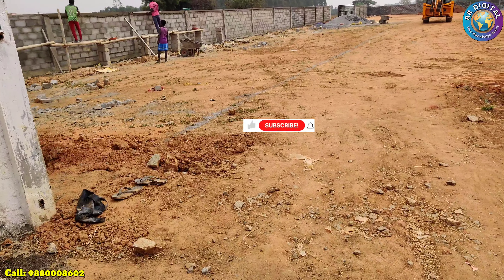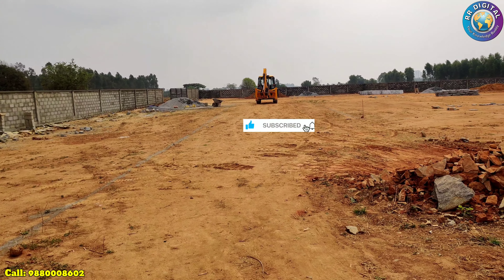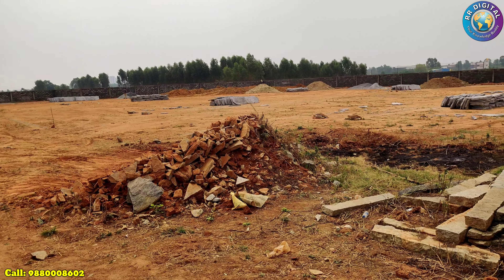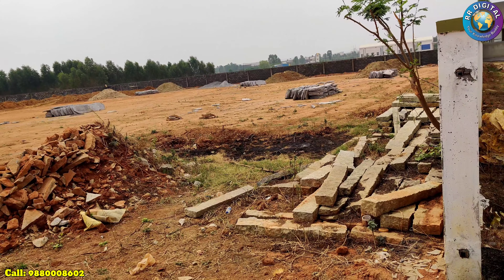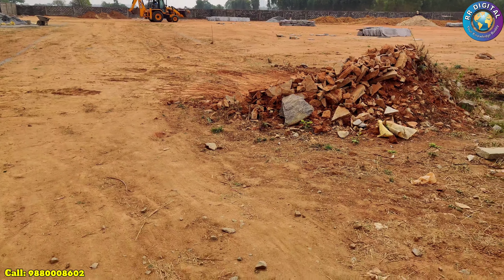The layout extension work is in its early stages. The price per square foot is 3200 rupees and the price is slightly negotiable. If you want to advertise your properties for rent or sale on our YouTube channel, please contact the number given.